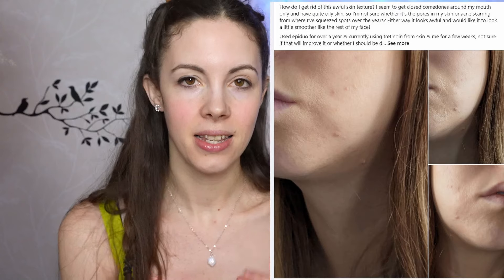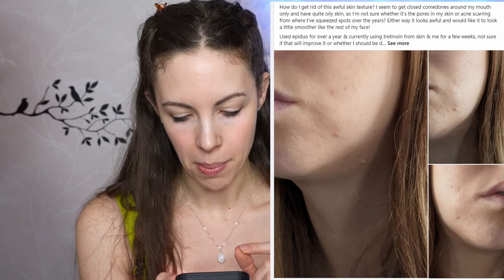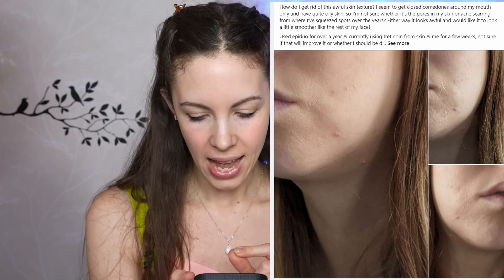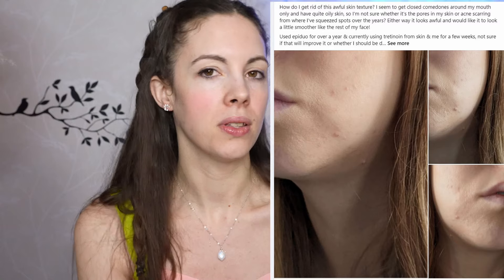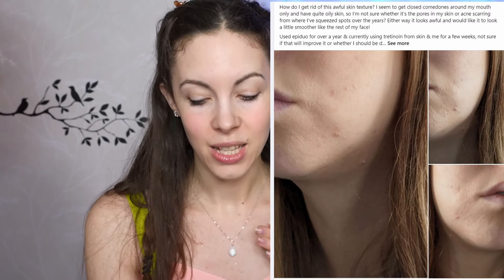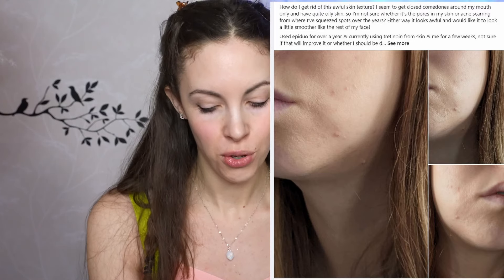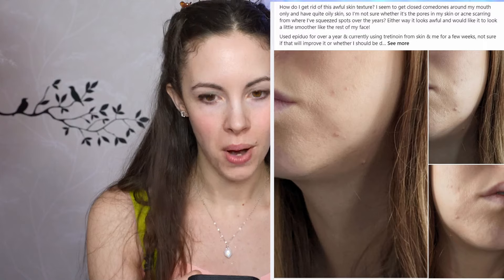Then there's this girl asking 'how can I get rid of this awful skin texture? I seem to get closed comedones around my mouth.' I do see a few pimples, and you can definitely address that and try to treat it. But overall her skin is beautiful — it's not awful. There's no awful skin texture to be seen. There are some pimples, so what? It looks beautiful. We are nitpicking every little thing that makes us feel imperfect.